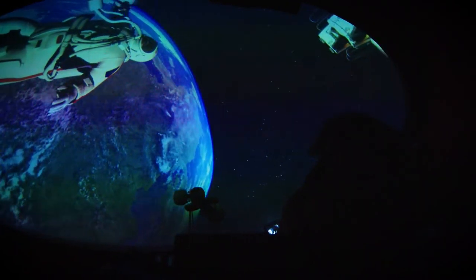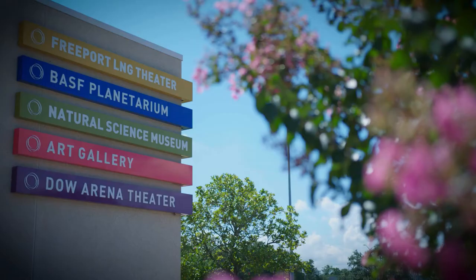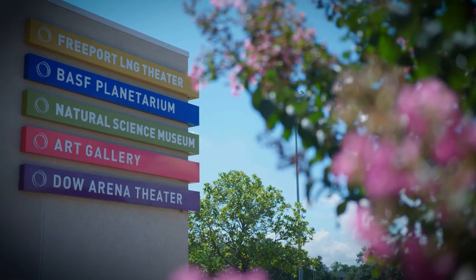Now we're going to lift off into space here at the BASF Planetarium. It's a full dome planetarium — it's really special for an area this size to have. This is really cool. It inspires curiosity and sparks imaginations. That's what this whole place is all about.